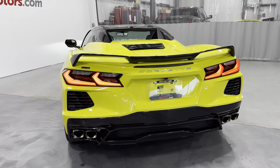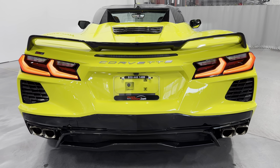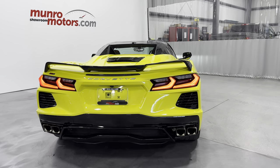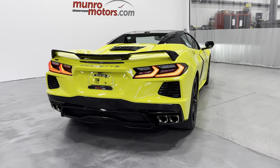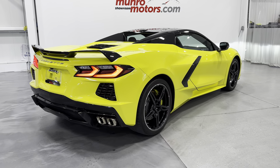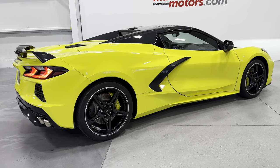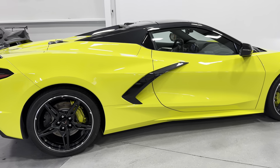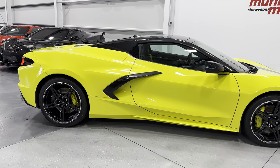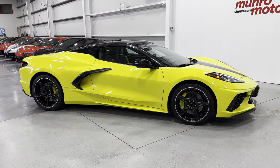They've got the LED taillights here — and listen to that exhaust at idle, just great. This is a 2021 Corvette C8 Convertible 2LT with Z51 performance, painted in Accelerate Yellow with a black interior. It's here and available at MonroeMotors.com. Come down and have a look — we look forward to seeing you real soon.